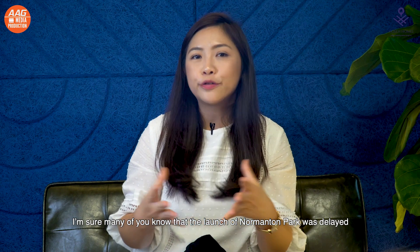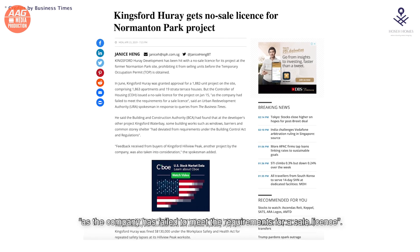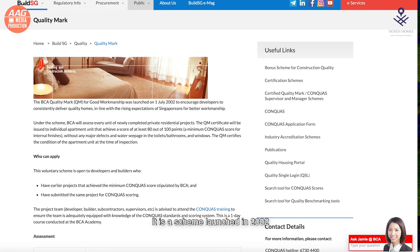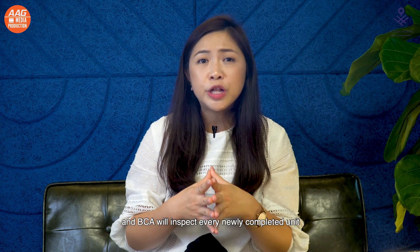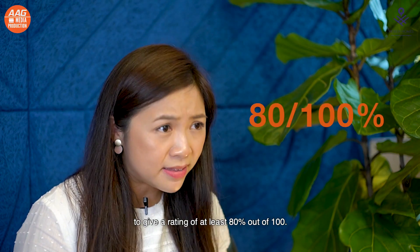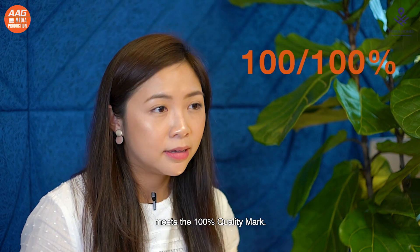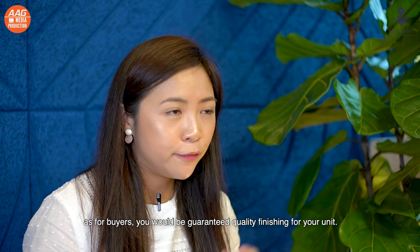The launch of Nomantan Park was delayed when the Controller of Housing issued a no-sale license to the developer, as the company failed to meet the requirements for a sale license. A development usually needs to achieve a BCA Quality Mark of at least 80% in order to achieve TOP. The BCA Quality Mark is a scheme launched in 2002 to encourage developers to deliver quality homes with good workmanship. In Nomantan Park's case, the developer now has to ensure that every single unit meets the 100% quality mark — which is, without a doubt, a good thing, as buyers will be guaranteed quality finishing for their unit.